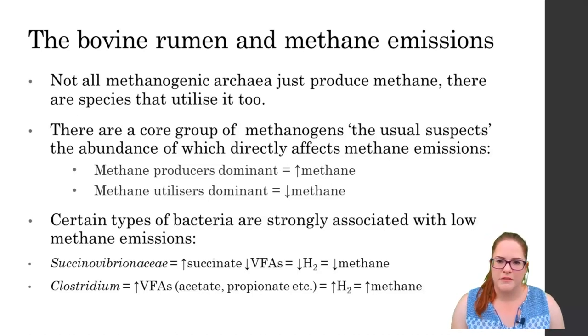The genus Methanobrevibacter from archaea is well known for its methanogenic activity and it's been found in abundance in the rumen of high methane emitting cows. In fact it dominates this population of rumen archaea along with a couple of other heavy hitters in high methane animals. Low emitters actually possess similar species but in a very different abundance, with their archaea populations being dominated by species that actually utilise methane rather than making it. Studies have found that low methane emitters possess a more diverse population of archaea, which might actually contribute to overall rumen stability and health.